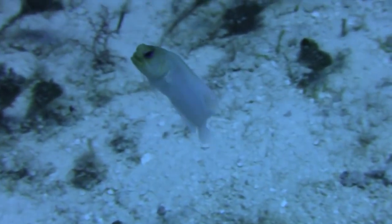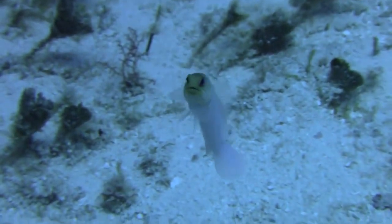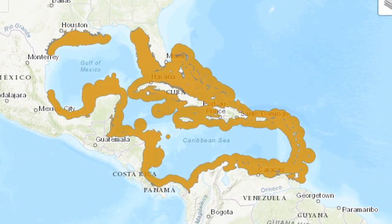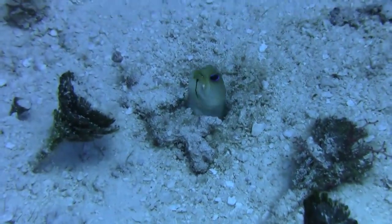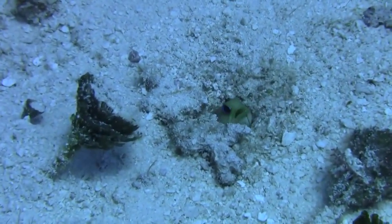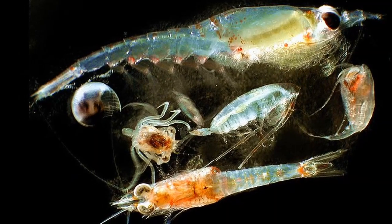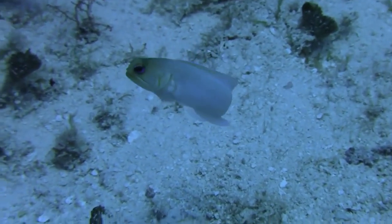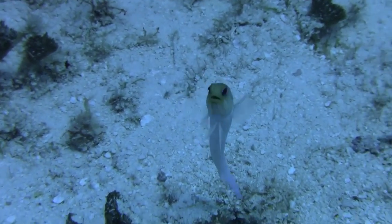Yellowhead jawfish can be found in colonies of burrows around the edges of tropical reefs in the western Atlantic. They use their large mouths to dig out sand and maintain their burrows. Jawfish feed on zooplankton. During the day, they will hover over their burrows, waiting for prey to drift by.